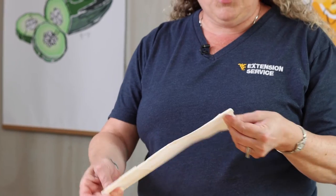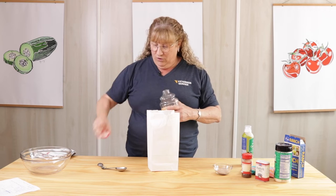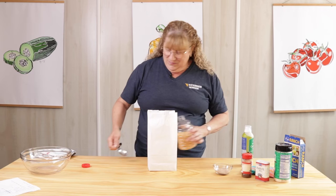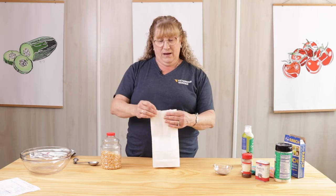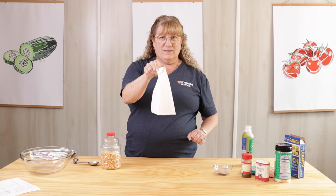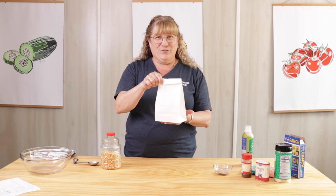This is just a plain old lunch bag — mine happens to be white, but you could use a brown one. You're going to open it up. Place two tablespoons of popcorn kernels in your bag. Now fold the bag up nice and tight — you want to be neat because if you leave the bag open the popcorn can come flying out. Place it in the microwave for a minute and a half to two minutes. You'll know when it's done when you can no longer hear the popcorn popping.